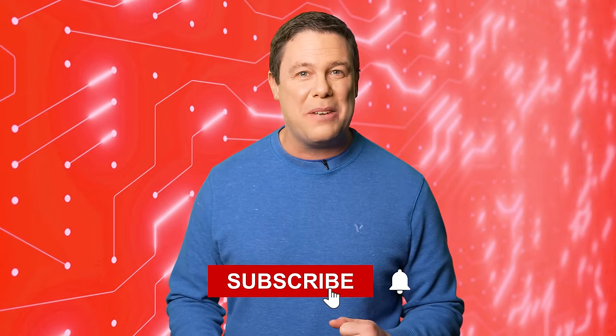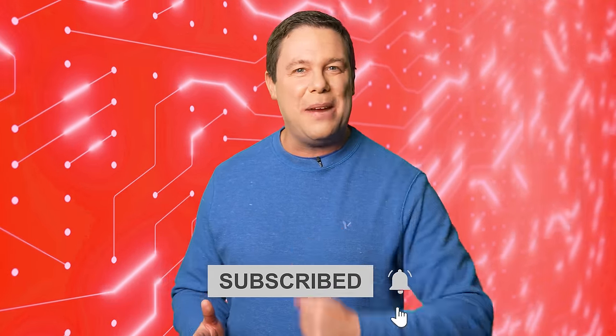Hello and welcome to Automator's Edge, your source for the latest in control news and automation education. Remember to click that like button and subscribe to stay plugged in to the world of automation.